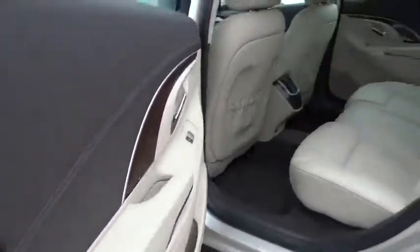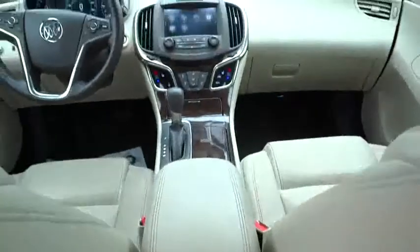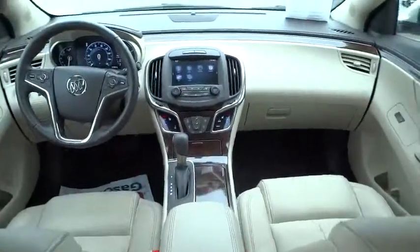Power steering, driver airbag, adjustable steering wheel, aluminum wheels, cruise control, keyless start, auto-dimming rear view mirror, PPO, four-wheel disc brakes, floor mats, FWD.